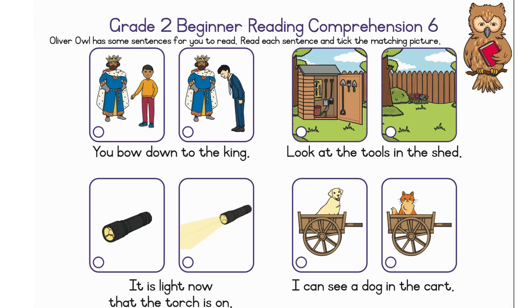Hi and welcome to Element Z3. Grade 2 beginner reading comprehension 6. Oliver Owl has some sentences for you to read. Read each sentence and tick the matching picture.